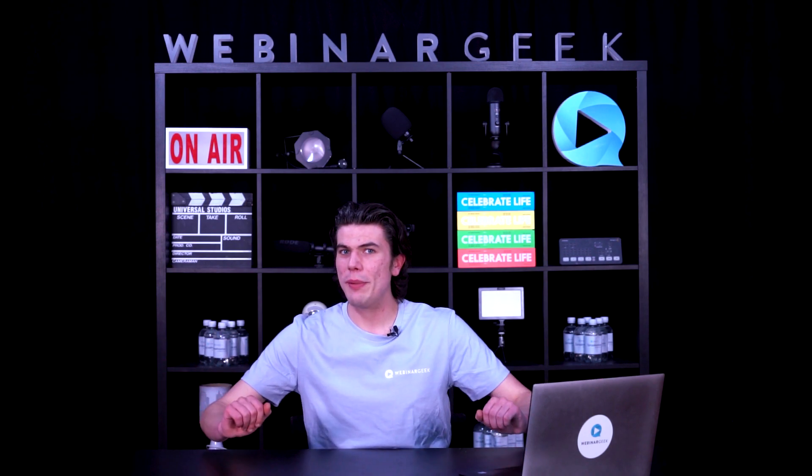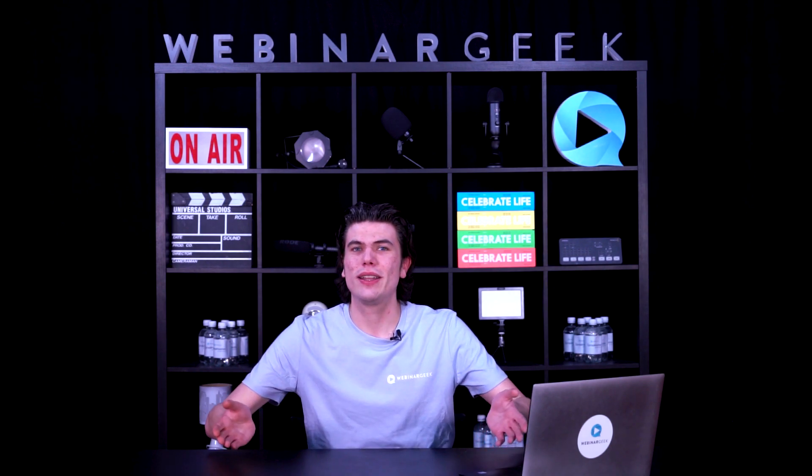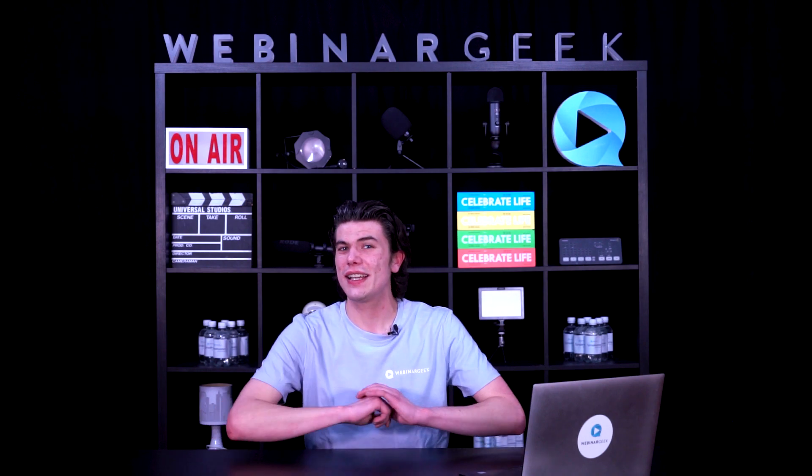Do you know what strategies work for your webinars and which strategies don't? Sometimes it can be difficult to pinpoint the perfect webinar strategy. That's why today we are diving into 3 tried and tested strategies that have stood the test of time.